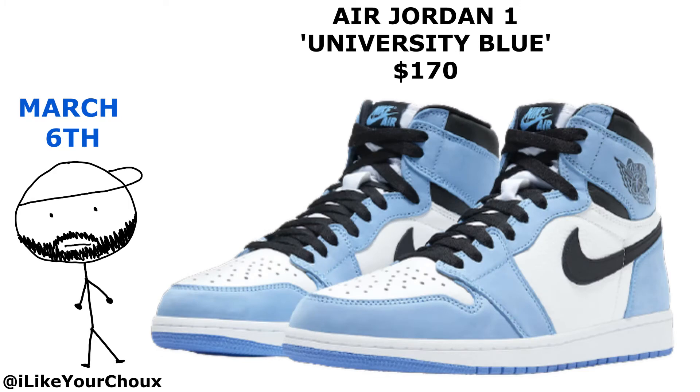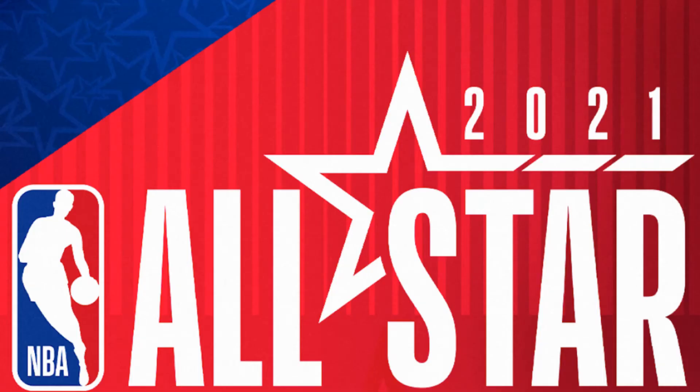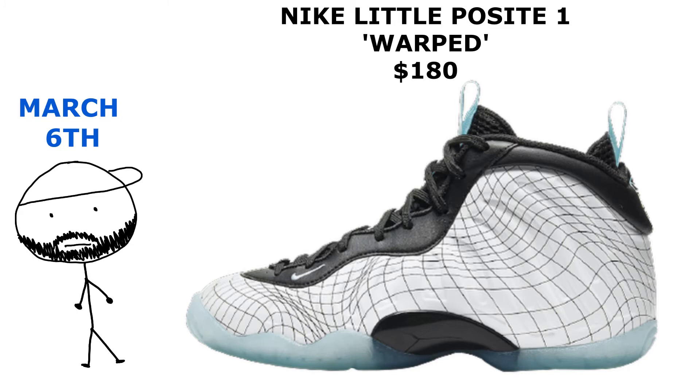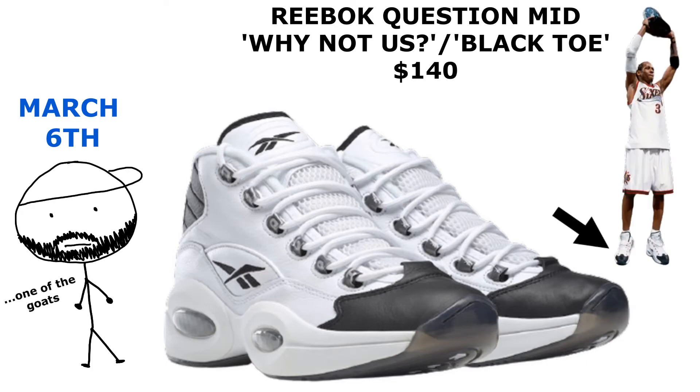On March 6th we got the new Yeezy silhouette, the 450s, dropping in Cloud White. We also got some new Jordan 1s in University Blues, the reissue of the CLOT Air Max 1s — the Kiss of Death — and for All-Star Weekend, they have the GS Nike Foam Posit in Glacier Ice and the Reebok Question in a colorway representing when Iverson wore these and won MVP at his All-Star Game.